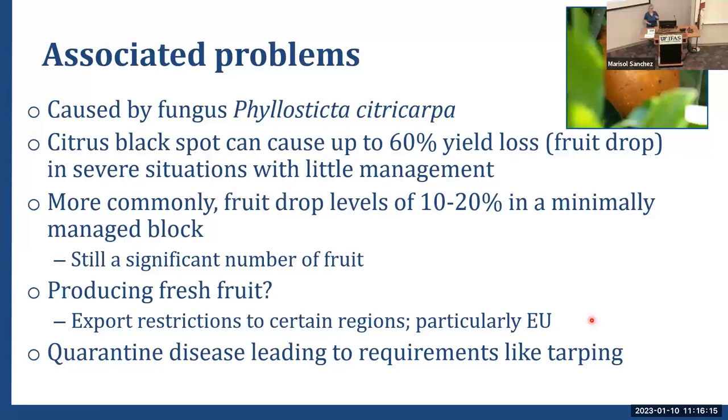Cracked spot tends to be larger and often flat with raised cracks in the middle, which is something you would not see from leprosis. It also tends to have a darker brown color. Leprosis and melanose tend to have that reddish-brown, rusty color, whereas black spot does not. It tends to have more of a chocolate brown color.